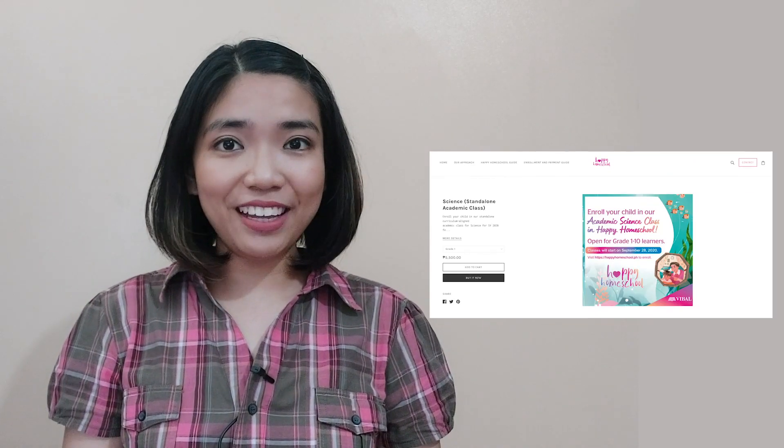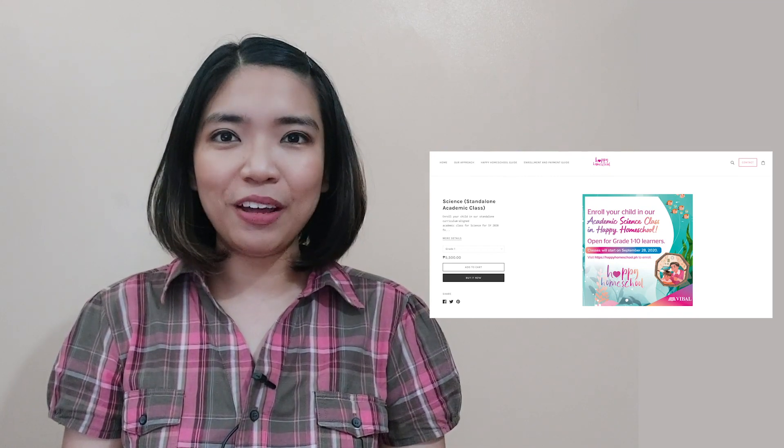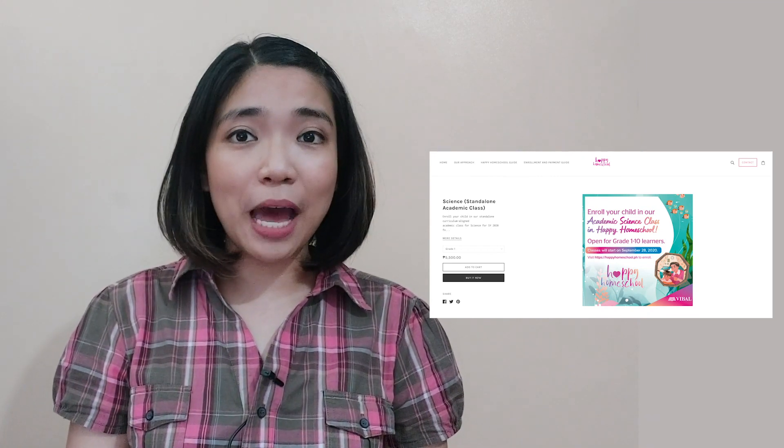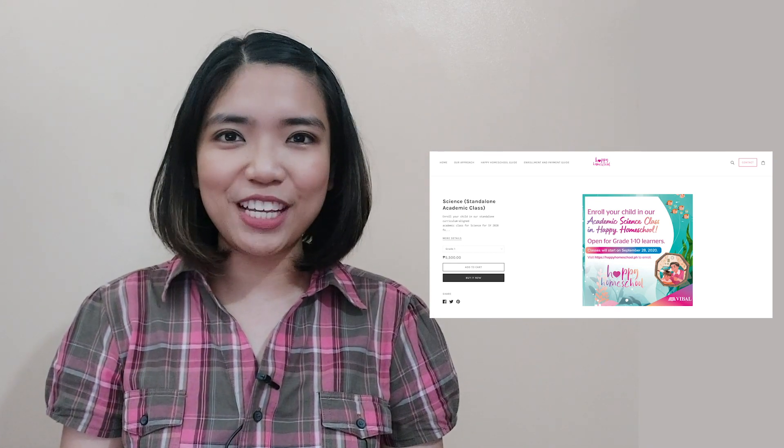Before we start our lesson for today, I am inviting all of you to join us in a magical learning experience at home. Enroll now at Vival's Happy Homeschool program. You can find the details at the description part of this video. Hope to see you there!